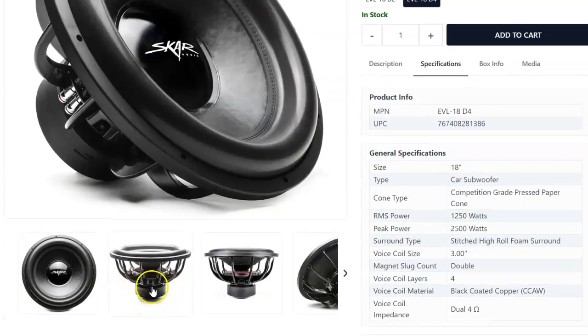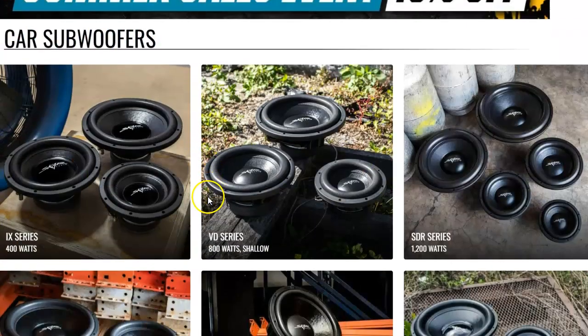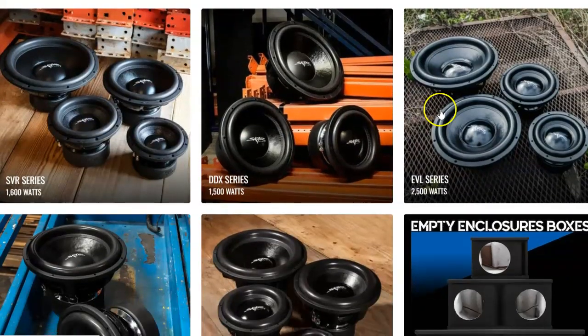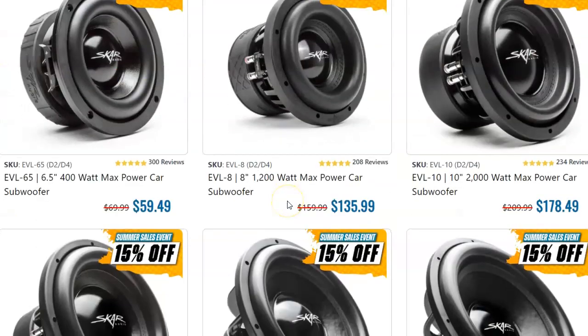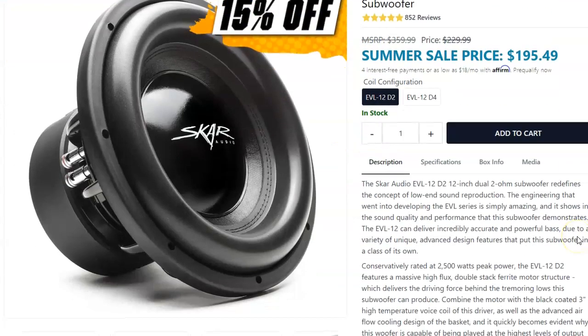Let's look at the EVL 12 — and you'll notice just how much bigger that EVL motor looks on the 12 compared to the 18. Here's the 12: you can see how much bigger that motor looks versus the 18. That 18 motor is just tiny. So you are going to get a little bit of a bump from motor force with the 12s.